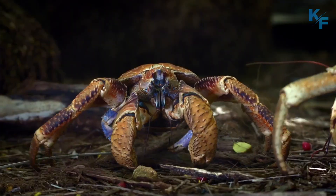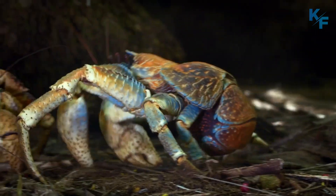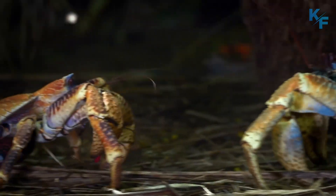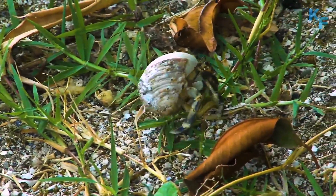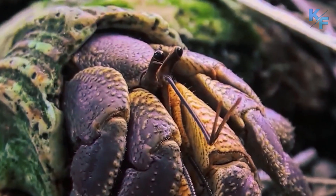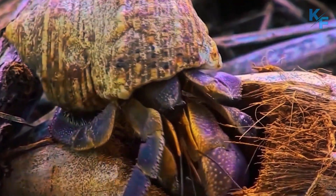Coconut crabs are related to hermit crabs, and they act like it when they're young. Because its shell is thin and soft when it is small, a juvenile coconut crab wears an empty seashell or coconut husk on its back. As the crab grows, its shell becomes thicker and harder — a super suit of armor.